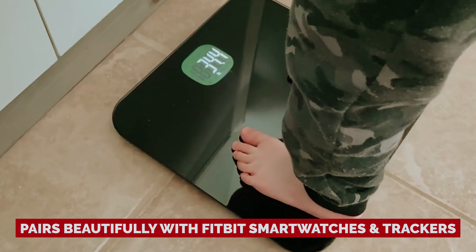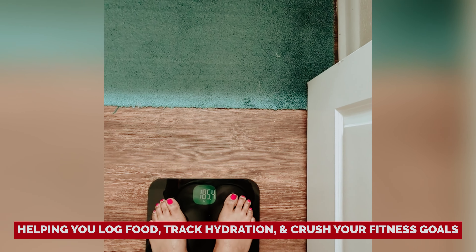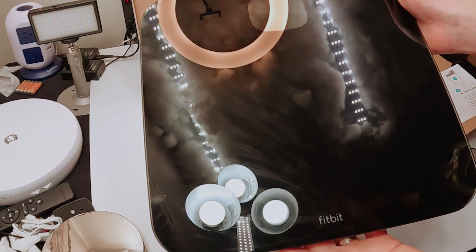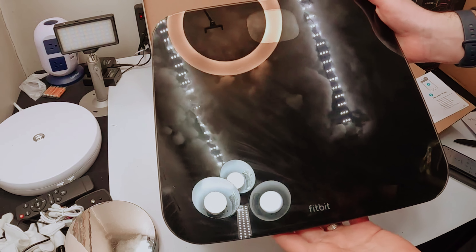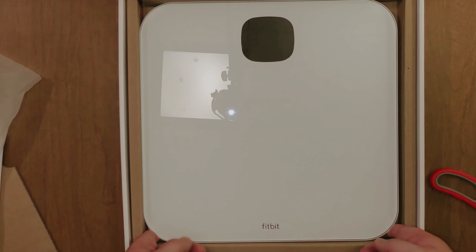It pairs beautifully with Fitbit smartwatches and trackers, helping you log food, track hydration, and crush your fitness goals. Now, let's chat about what you won't find here — this scale won't delve into 15-plus body metrics like its fancier counterparts. But sometimes simplicity is key, and it's here to keep your weight journey straightforward.